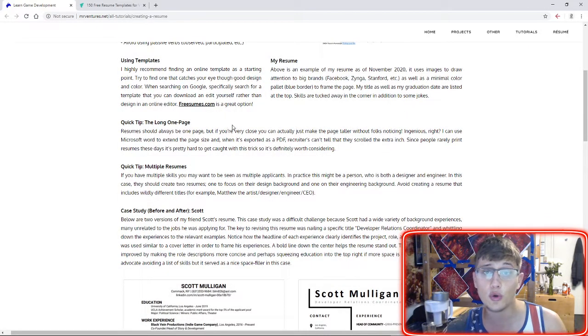Two quick tips before we jump into case studies. The first is the long one-page tip. It's really important to keep that resume to one page; otherwise it looks like you failed to fit it on one page. There are some exceptions — the only one I can honestly think of is if you're going to list references in an academic setting, like a researcher listing all the papers they worked on. But for the most part, especially in game development, I really can't think of a good reason to have more than one page.